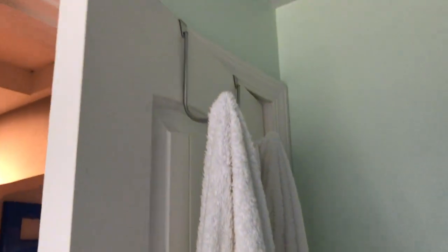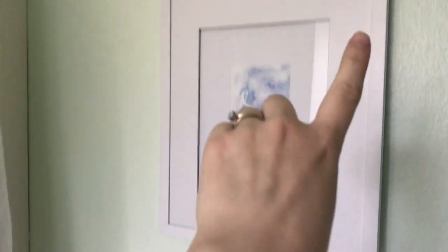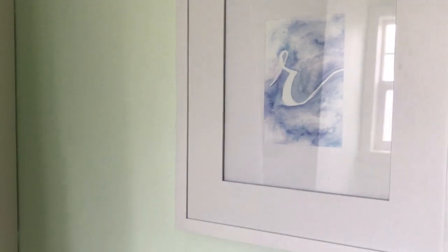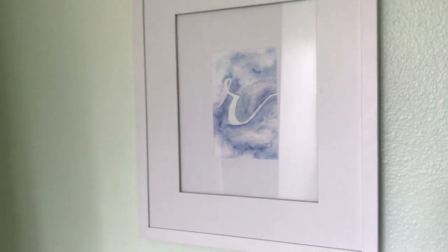This house was built in 1938, I believe. Behind the door I have two of those over-the-door hooks from the Dollar Tree to hold my towel and my husband's towel. This is a frame from the Better Homes and Gardens line at Walmart with this lovely watercolor 'R' that Melissa Michaels sent me, and I love it so I framed it.